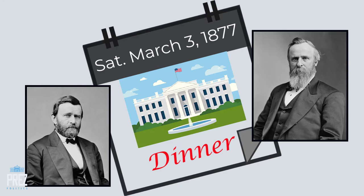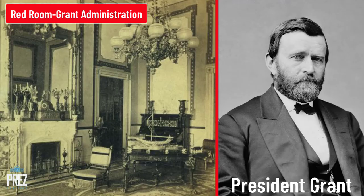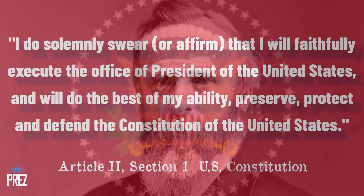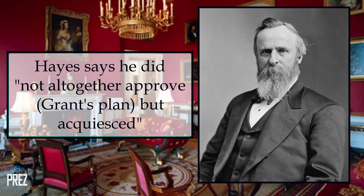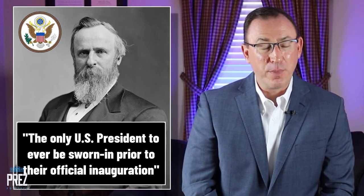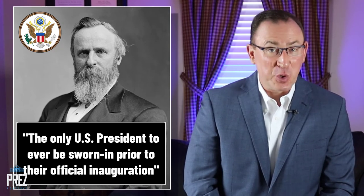One day before the customary inauguration date, on Saturday, March the 3rd, President Grant invited President-elect Hayes and his family to the White House for dinner. Following the dinner, Hayes was accompanied by Grant to the Red Room of the White House, where the Chief Justice of the United States had been brought in secretly. Grant persuaded Hayes to take the oath of office early, believing in the continuity of government and not wanting a void in the executive branch between March 4th and March 5th. Hayes took the 35-word oath of office there in the Red Room — he is the only president ever sworn in prior to his official inauguration.